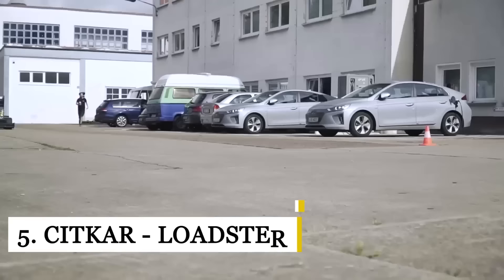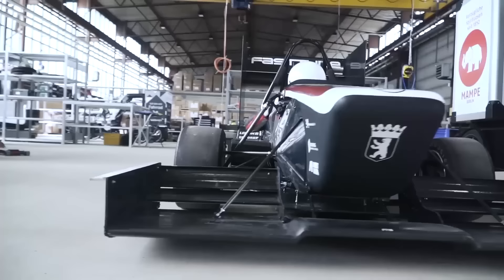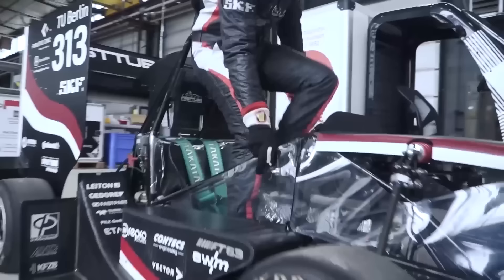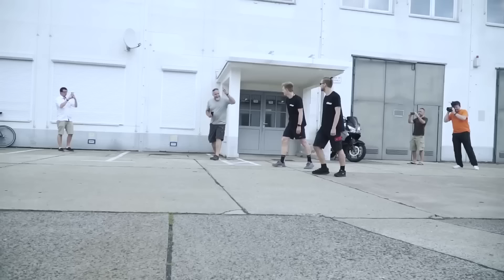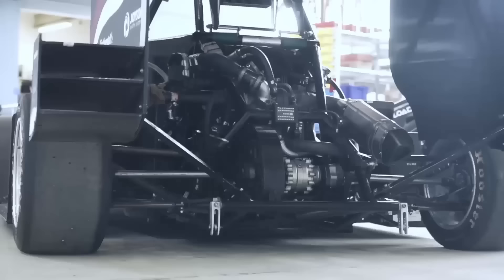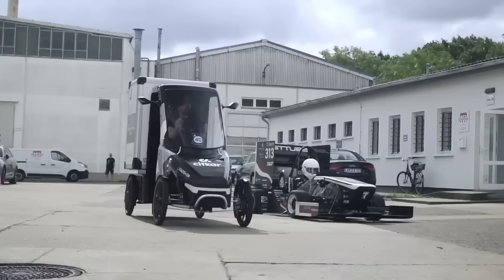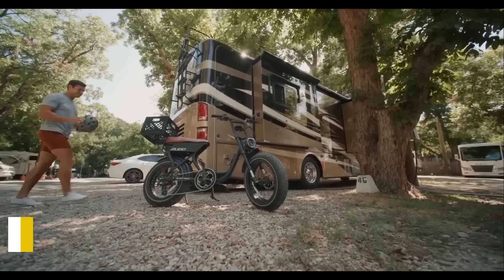The Kit Car Loadster is an e-bike cargo vehicle that offers a significant financial advantage over other types of electric vehicles. Driving costs including purchase, electricity, service, and maintenance average about $0.20 per kilometer for the typical Kit Car Loadster owner. For comparison, according to the ADAC Motoring Association, the per-kilometer cost is $0.33 for a Smart 4.2 Coupé electric drive, $0.47 for a VW e-Golf, and upwards of $1.04 for a Tesla Model S.